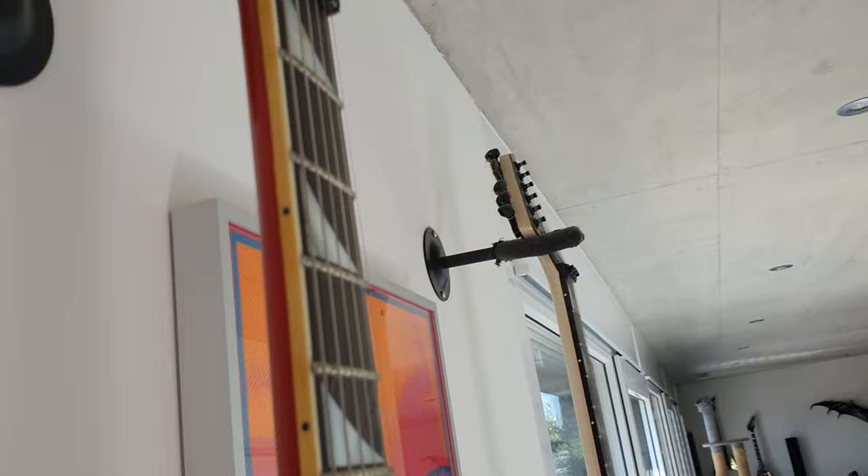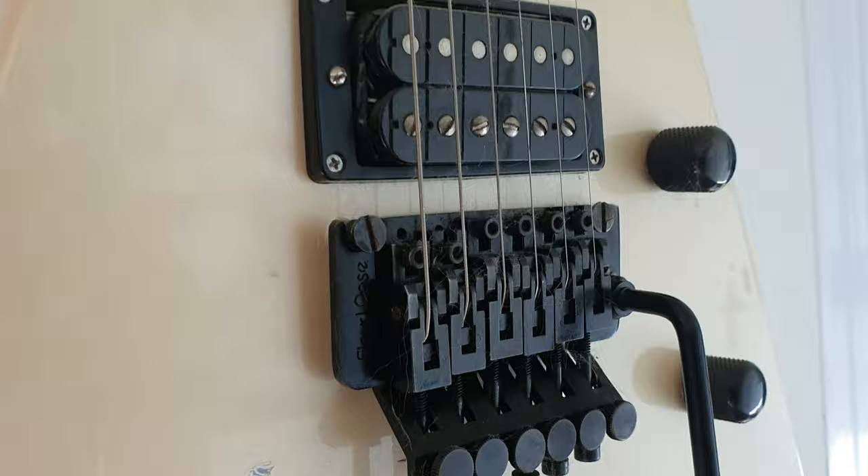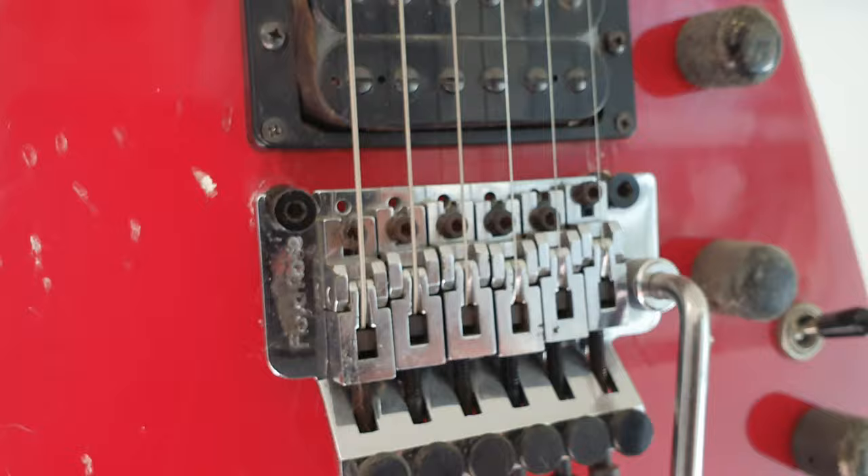Beveled edges as you can see on all of the models. This one's got black binding. This one has kind of white binding that's yellowed quite a bit on the sides, and this one has no binding. Again, early Floyd Rose bridges — very, very cool.